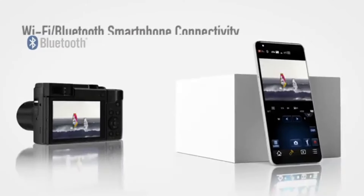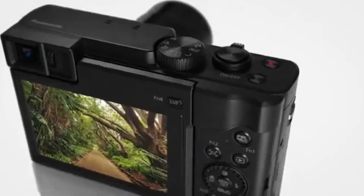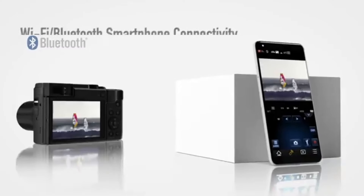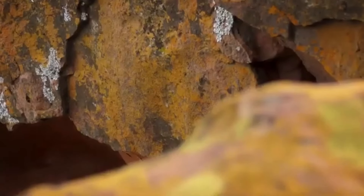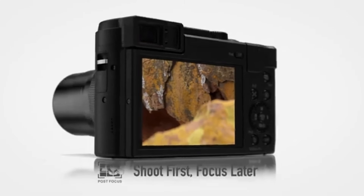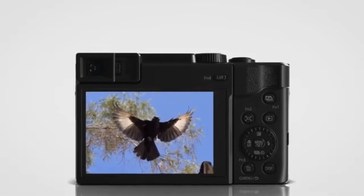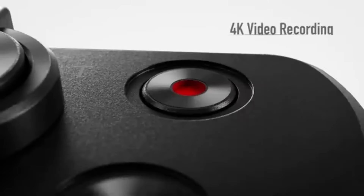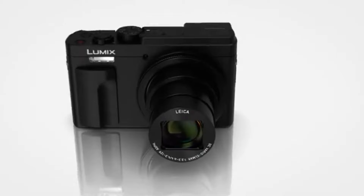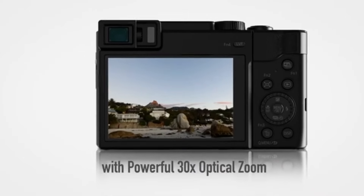The ZS-80 provides a variety of creative alternatives, from vibrant color profiles to monochrome styles, allowing you to easily add a personal touch to your photos without post-processing. The ZS-80 also features a tilting touchscreen that makes it easy to frame images from low angles or overhead scenes. Crafted with a strong and resilient design, the ZS-80 is ready to accompany you on all your excursions, able to weather the rigors of travel and outdoor exploration. Additionally, powerful image stabilization technology compensates for camera shake, allowing you to shoot clear shots even in difficult lighting circumstances.